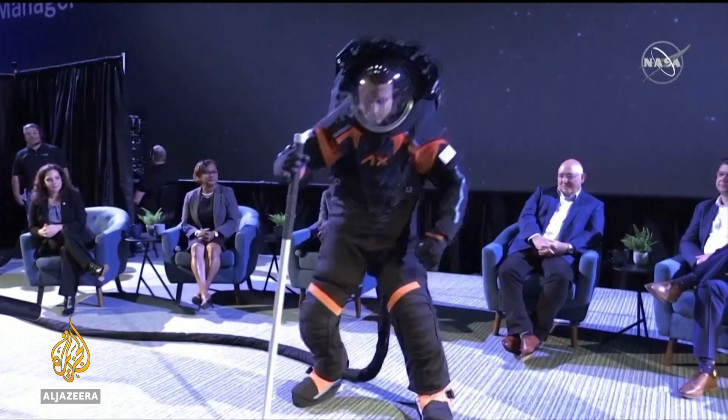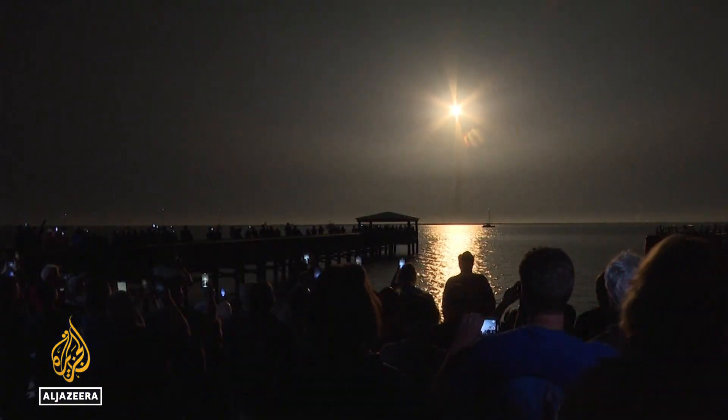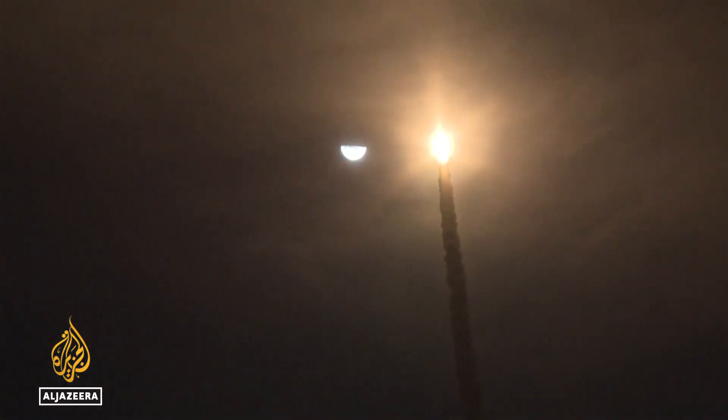NASA believes the new suit stretches technology before it tries to stretch the frontiers in space. Alan Fisher, Al Jazeera.